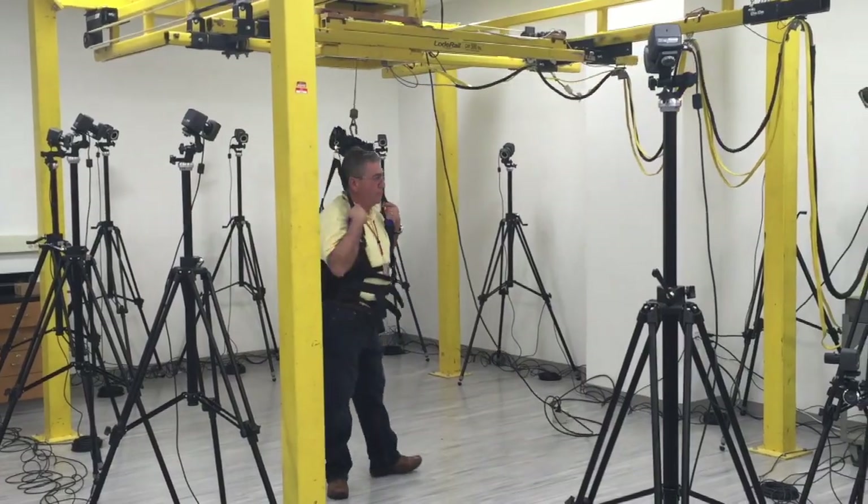So after rehabilitative training, someone with a mobility-related disorder — how does their movement improve? And the equipment here will give you that data, which will allow you to do what with it?